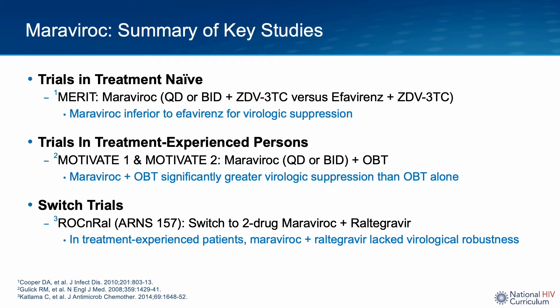The ROC and RAL study was done in antiretroviral treatment-experienced patients. This was a single-arm study that enrolled patients who had viral suppression and clinical lipohypertrophy. Study enrollees were switched from their suppressive antiretroviral regimen to Maraviroc plus raltegravir. The study was prematurely discontinued when it became clear that several participants had developed virological failure on the Maraviroc plus raltegravir combination regimen.